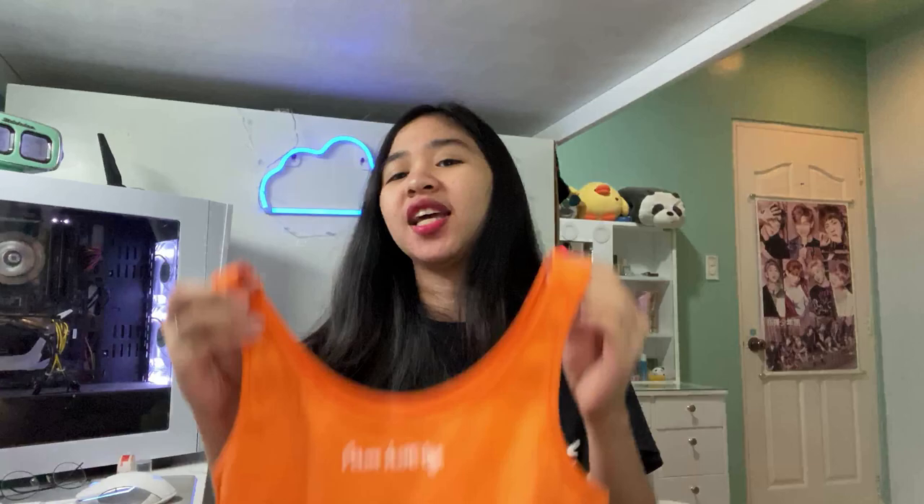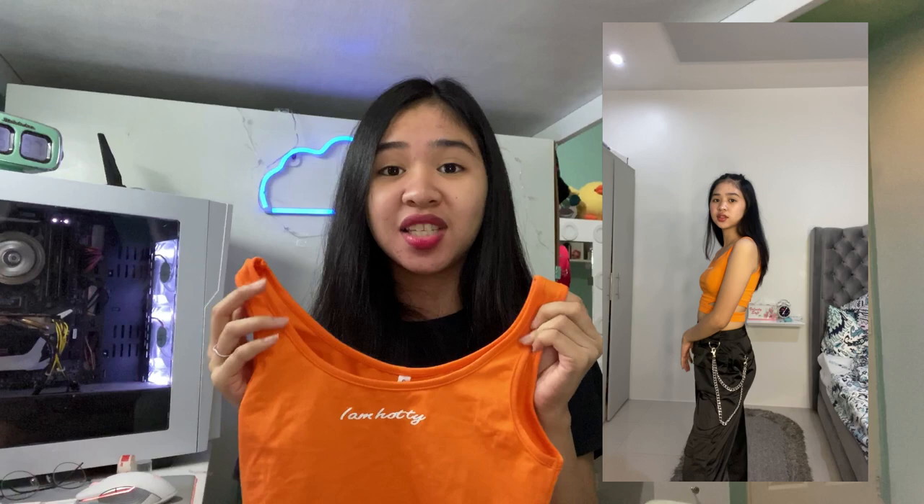The last item I bought is an orange top. Similar to the previous one, it also has a cutout at the waistline. It's also a statement top with 'I am hottie' written on it. It looks super great paired with black pants, camouflage pants, or black shorts to emphasize and make the color stand out. The fabric is very thick, cotton, and not see-through at all.